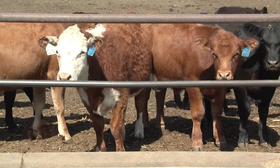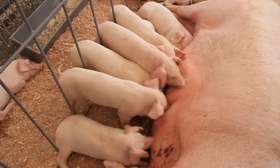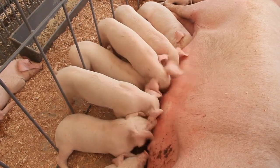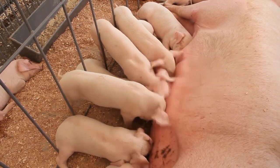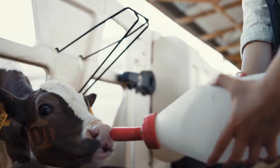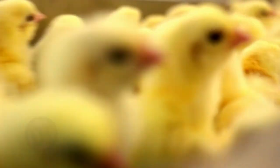Then we get calves that have been properly weaned and properly managed prior to coming to us — they know what a feed bunk is, they know what a water tank is, they've been vaccinated and castrated. They have decreased morbidity, decreased mortality, and improved performance. That's what we're going to talk about today: how do we get those calves prepared, and what are some of the best ways?